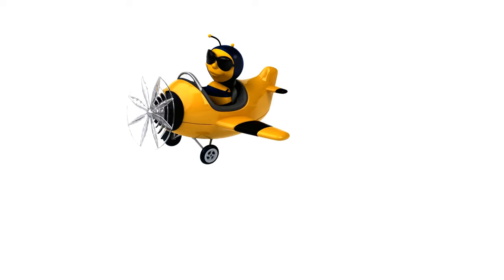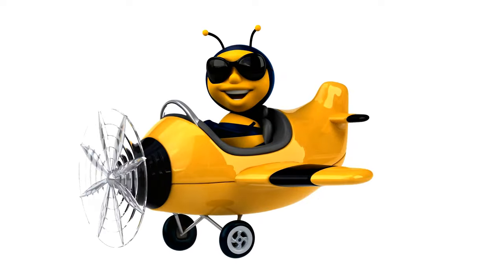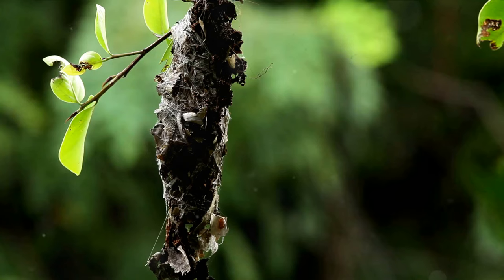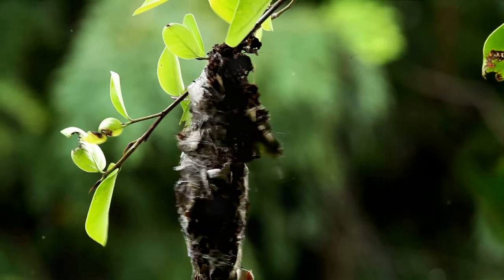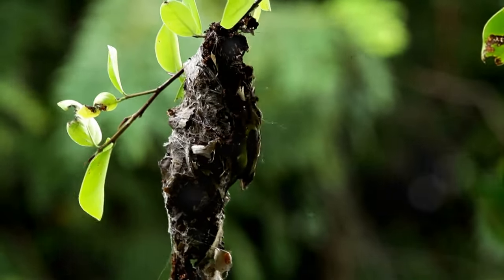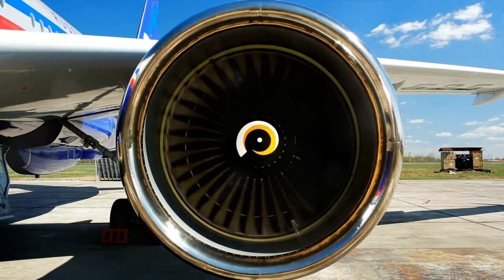Ever wonder how a big heavy airplane gets off the ground? It's not magic, but it's pretty close. You see, an airplane, just like a bird, has wings. But instead of feathers, it has massive metal wings. When a bird wants to fly, it spreads its wings wide. Similarly, an airplane's wings are always spread out, ready to take flight.